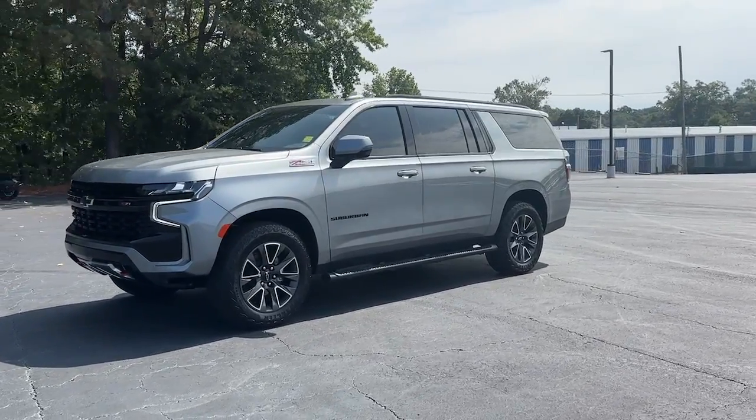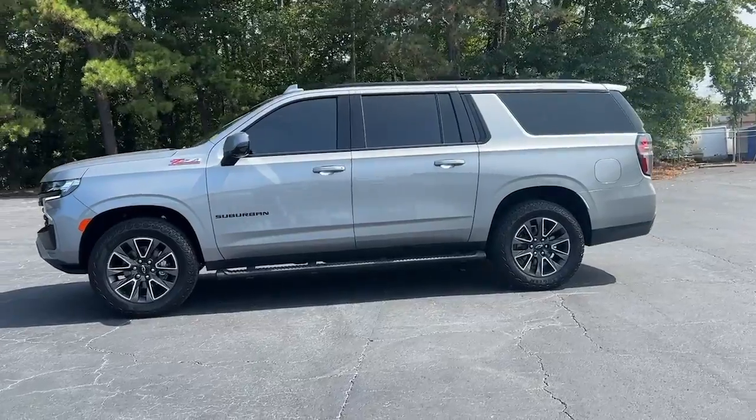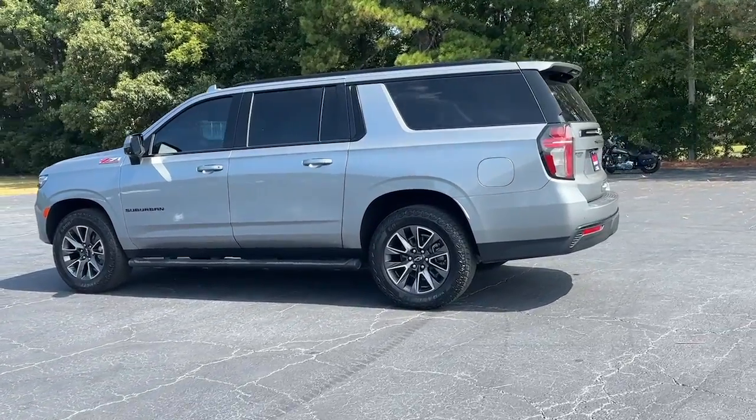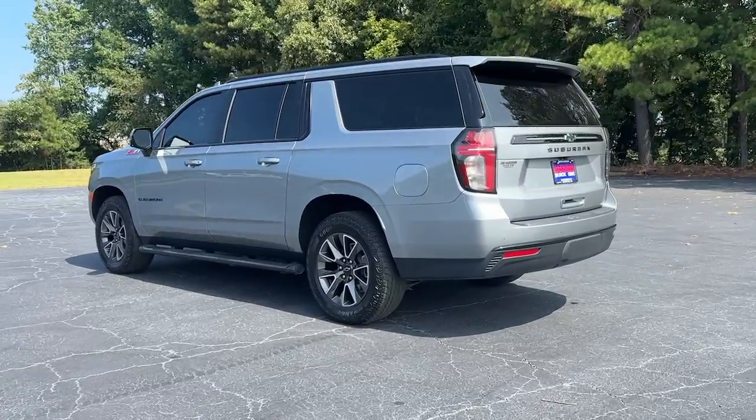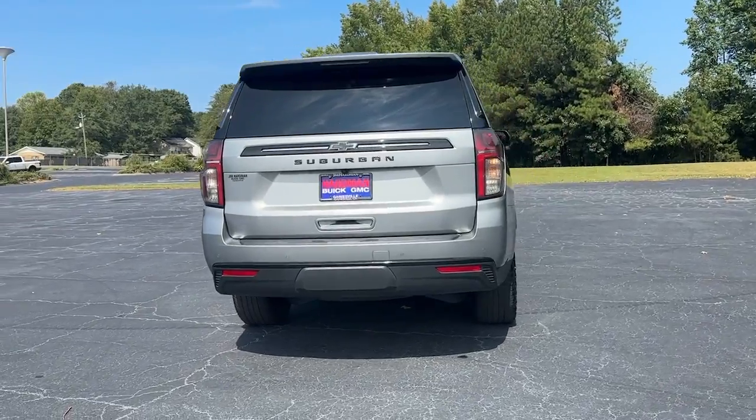Go home happy with the 2023 Chevrolet Suburban. With less than 25,000 miles on the odometer, this vehicle stands out from the rest. Whether you're taking that road trip or tackling a big project, keep your family safe, comfortable, and connected in the Suburban.